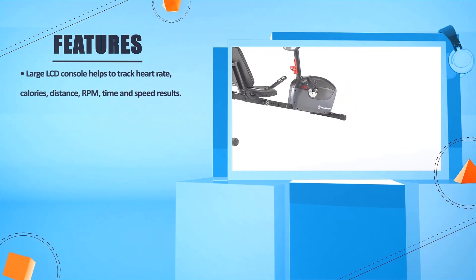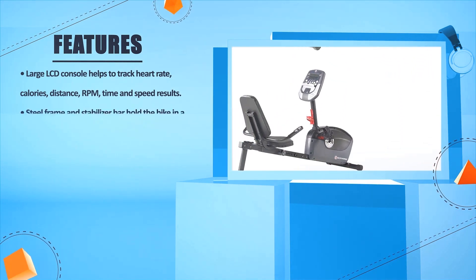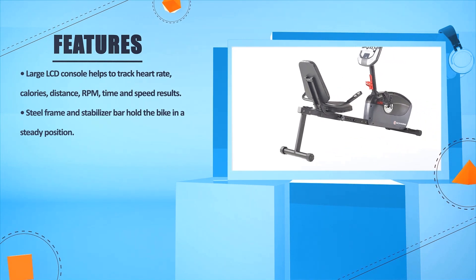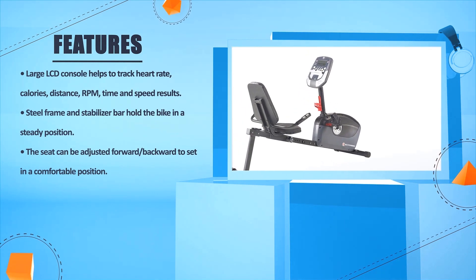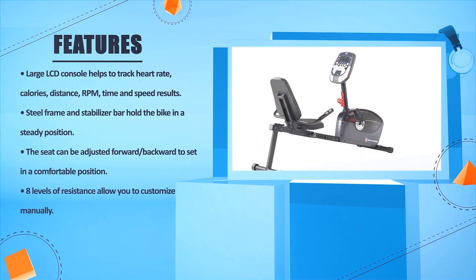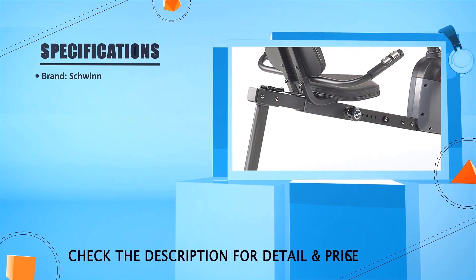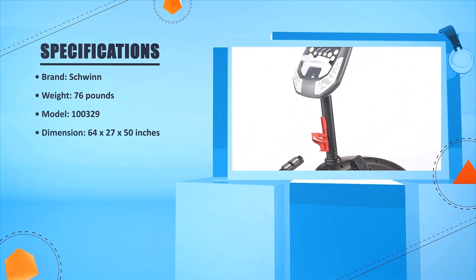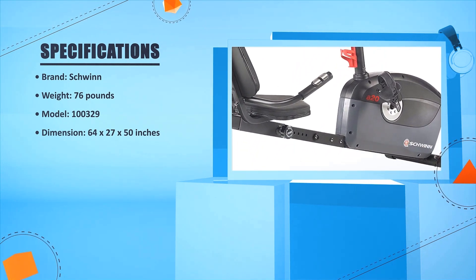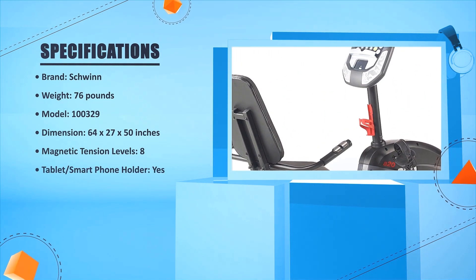Large LCD console tracks heart rate, calories, distance, RPM, time, and speed. Steel frame and stabilizer bar hold the bike in a steady position. The seat can be adjusted forward or backward for a comfortable position. 8 levels of resistance allow you to customize manually. Brand: Schwinn. Weight: 76 pounds. Model: 100329. Dimensions: 64 x 27 x 50 inches. Magnetic tension levels: 8. Tablet or smartphone holder: yes.